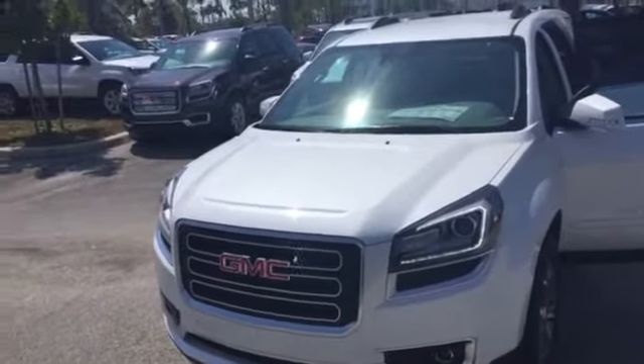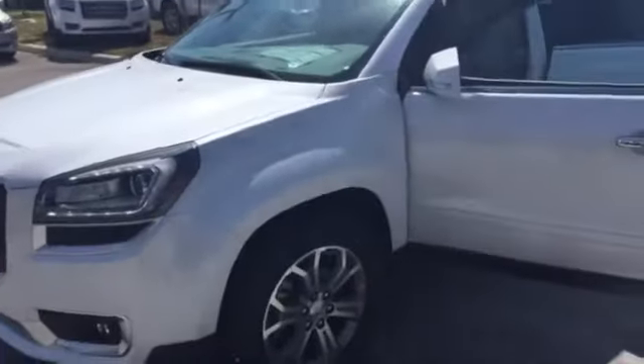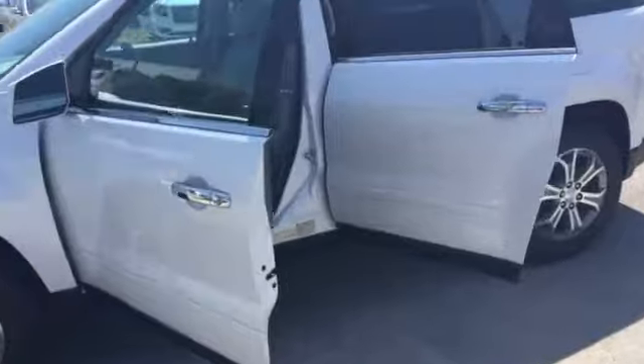Hey Gary, this is Thomas over at Delray Buick. I just wanted to show you the GM special leather group Acadia that I do have on sale at 0% financing with about $3,600 off.